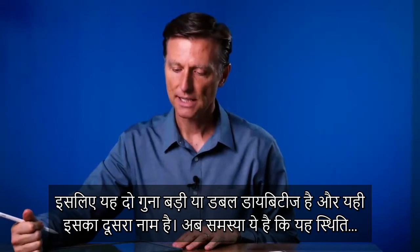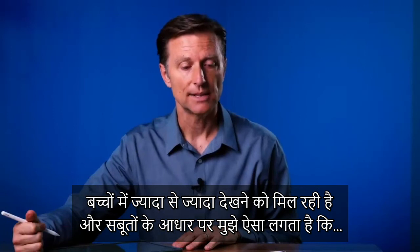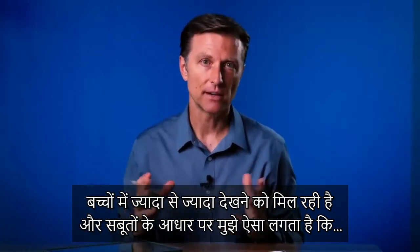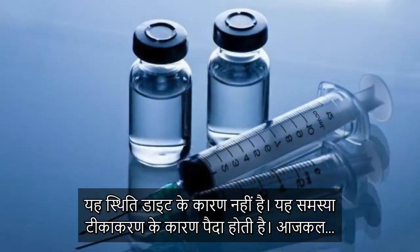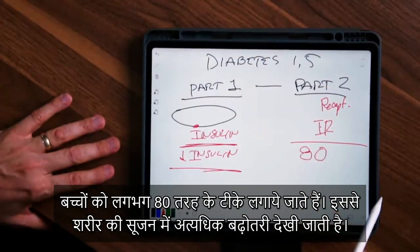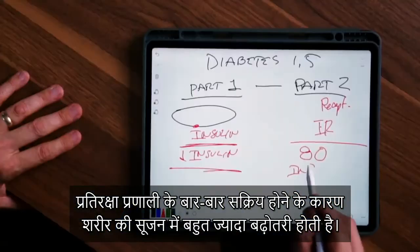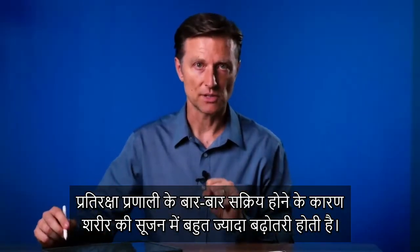This condition is happening more and more in children as well. Based on evidence out there, I think it's not diet — it's from vaccinations. Nowadays a child gets about 80 vaccinations, and it creates a lot of inflammation from repeated stimulation of the immune system.